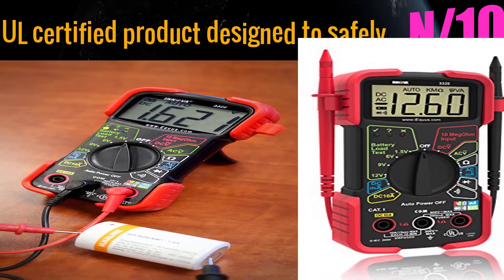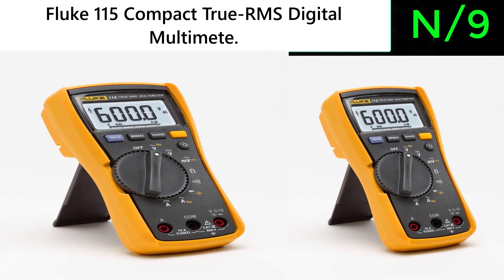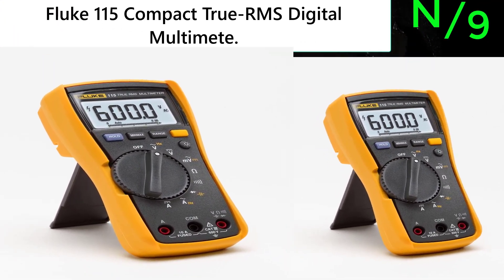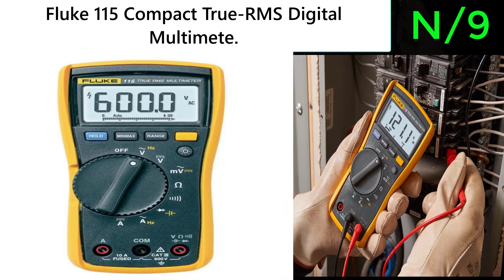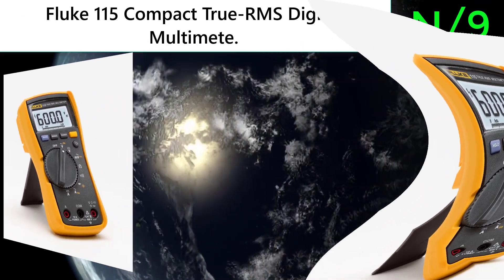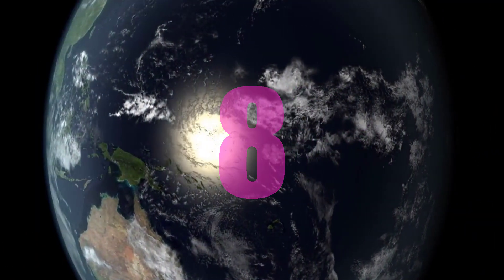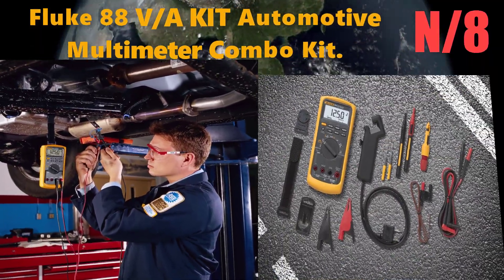Number 9: the Fluke 115 Compact True RMS Digital Multimeter. Features true RMS for accurate measurements on non-linear loads, and is safety rated for reliable use.